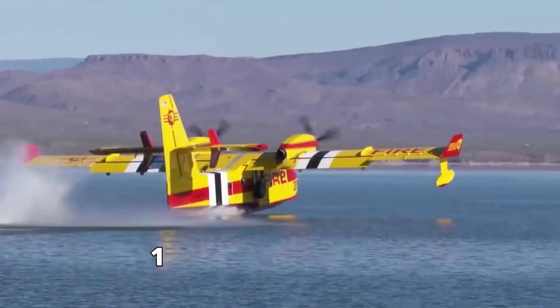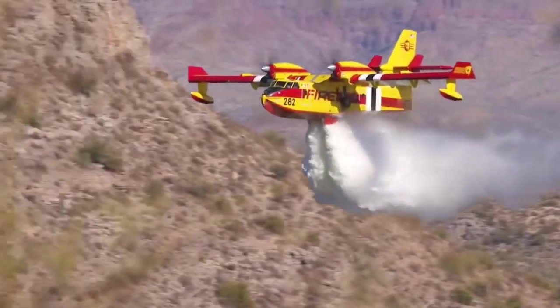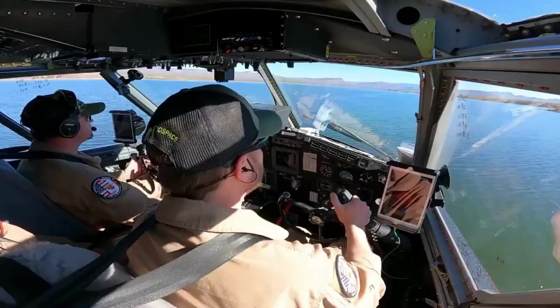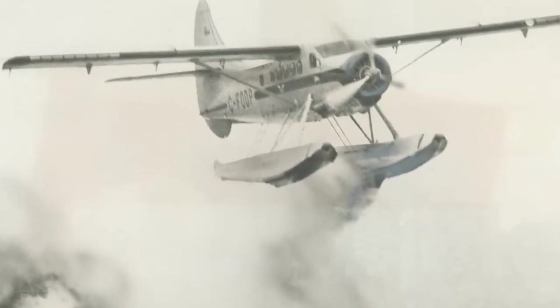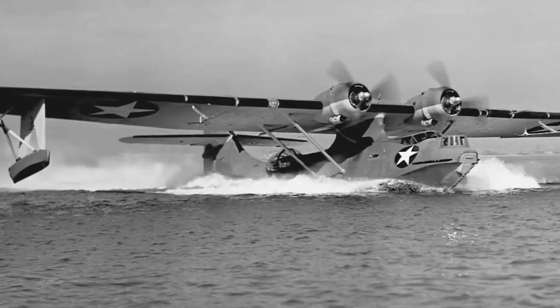With the ability to scoop up an astounding 1,400 gallons of water in mere minutes, it is the epitome of precision in the face of raging wildfires. Compare that to a plane from the 1970s limited to releasing a mere 200 gallons of water — the disparity in capabilities is staggering.